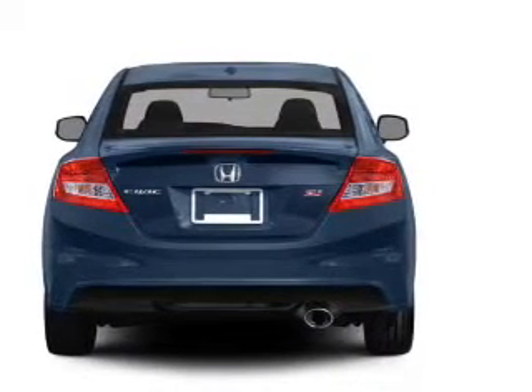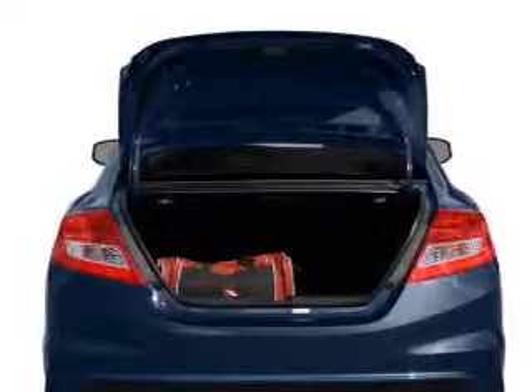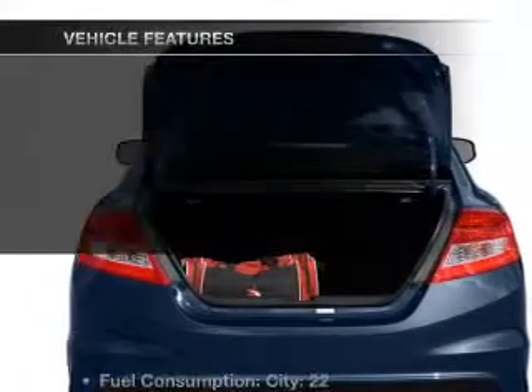The sunroof lets fresh air in. Power and reliability are a great combination, and this vehicle has both. Plus, enjoy these notable features that are included in this vehicle.